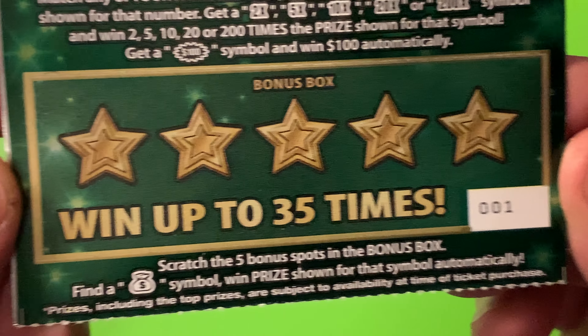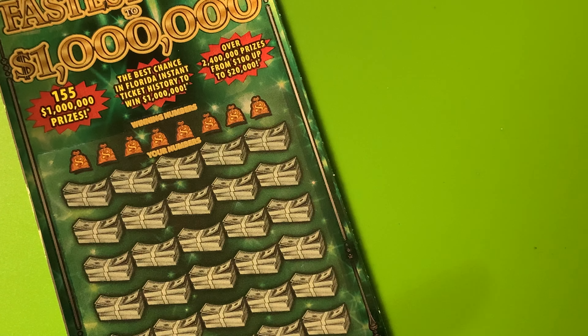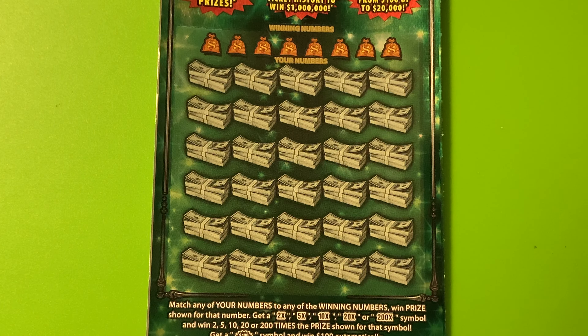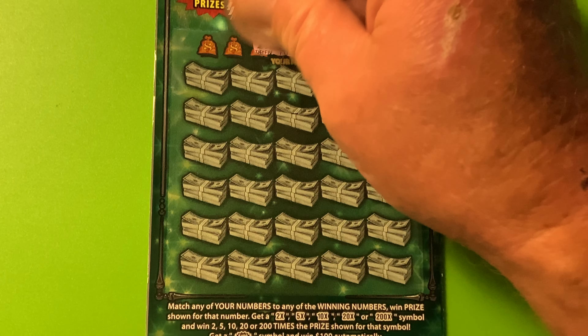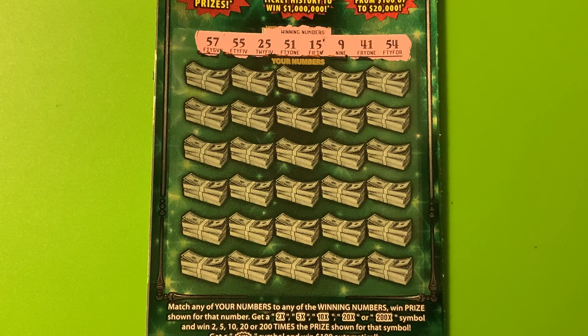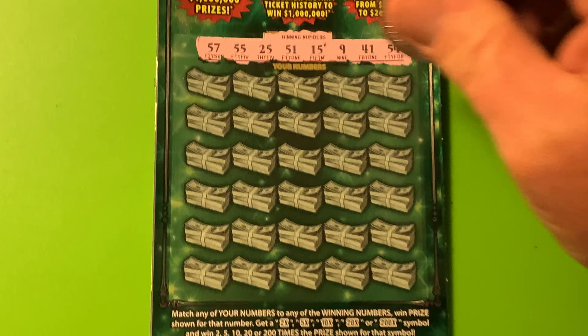Ticket number one. Down here in the bonus box, we are only looking for money bags, and we win the prize shown. Odds are 1 in 2.79. All right, let's see what we have today. We've got a 54, a 41, a 9, a 15, a 51, 25, 55, and a 57. Let's turn to some latex and howdy ho, here we go.